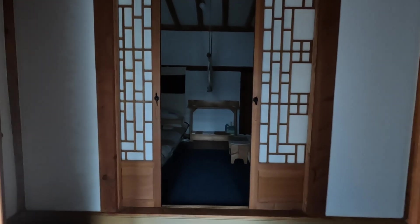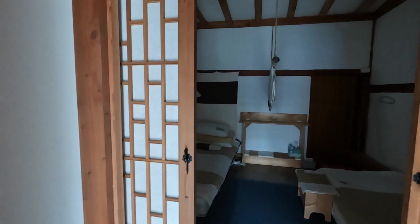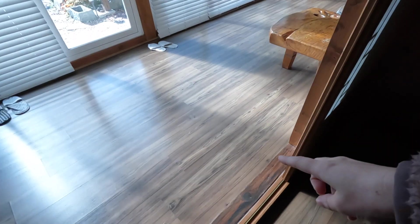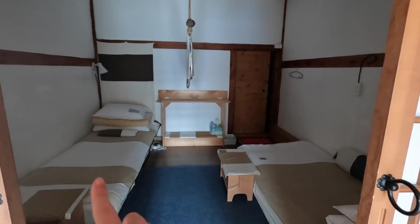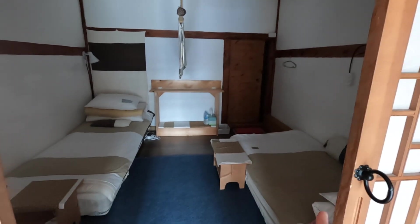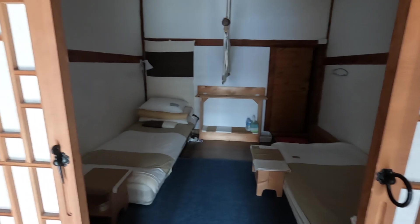We're in the hallway now. This would have been the old entrance — there's a second hallway and a step up, so traditionally you would have stepped up into here and left your shoes. This is one of the rooms; it's divided down the middle, so this is where two people would stay, and there's a bathroom back there. The beds are a mattress on the floor — traditionally people in Korea slept on the floor.